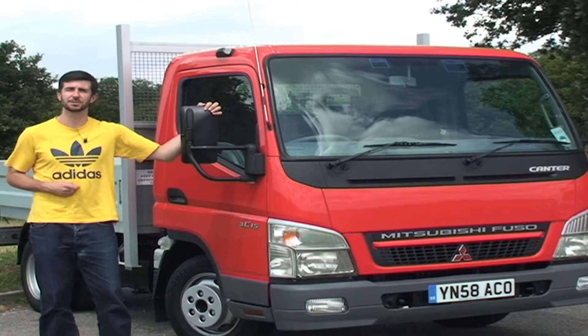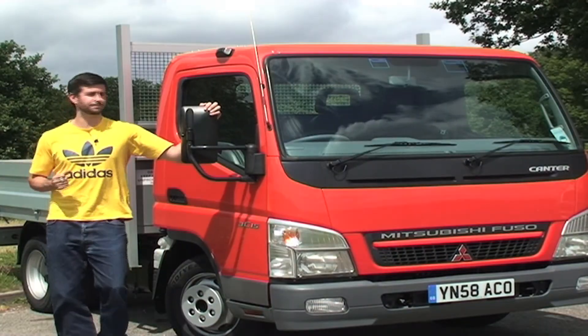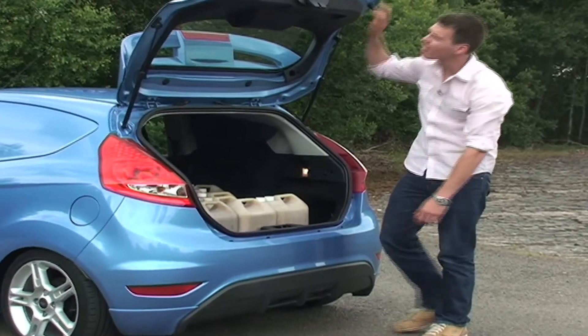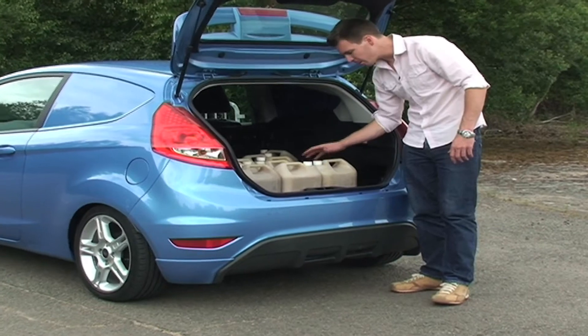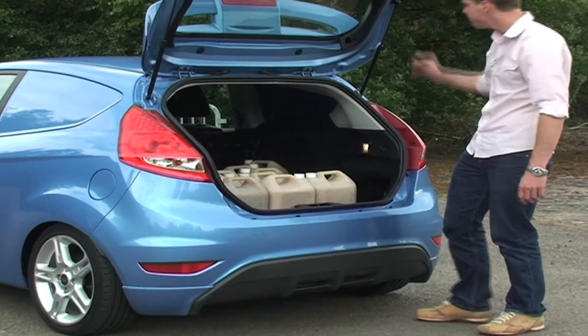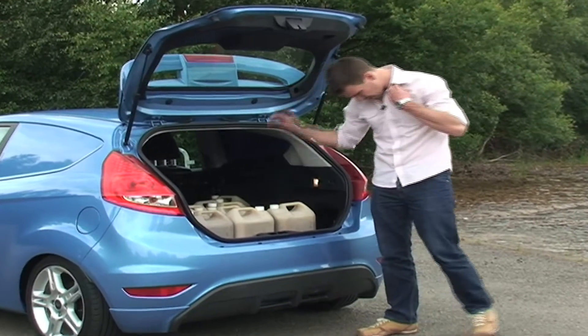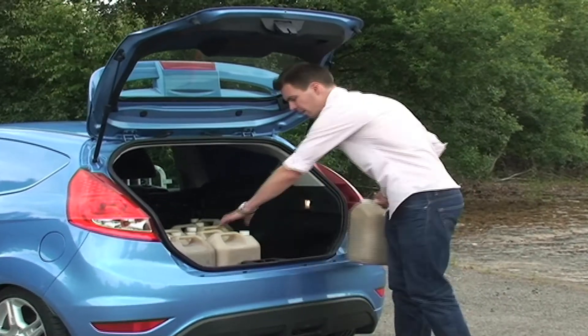Hold on, here comes another tw***. Slightly... First generations. F***, let's take that again. Square one cubic meter. Just keep it rolling, keep it rolling. There's still plenty to carry these around.